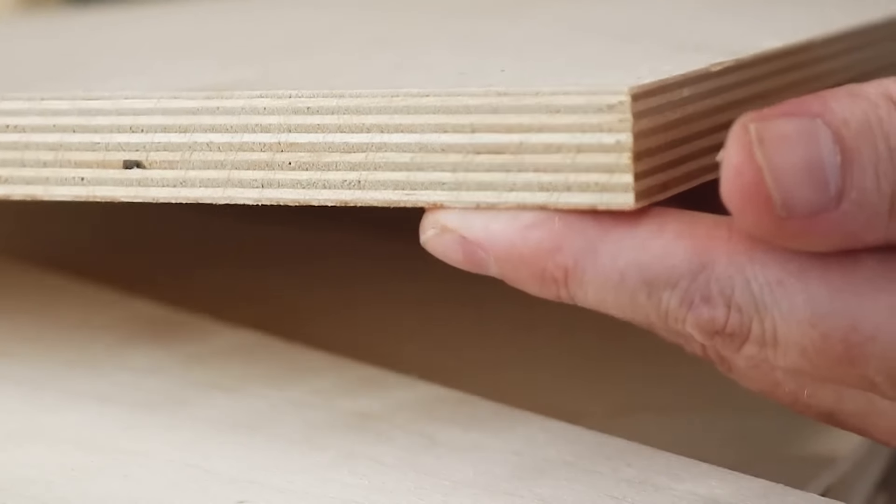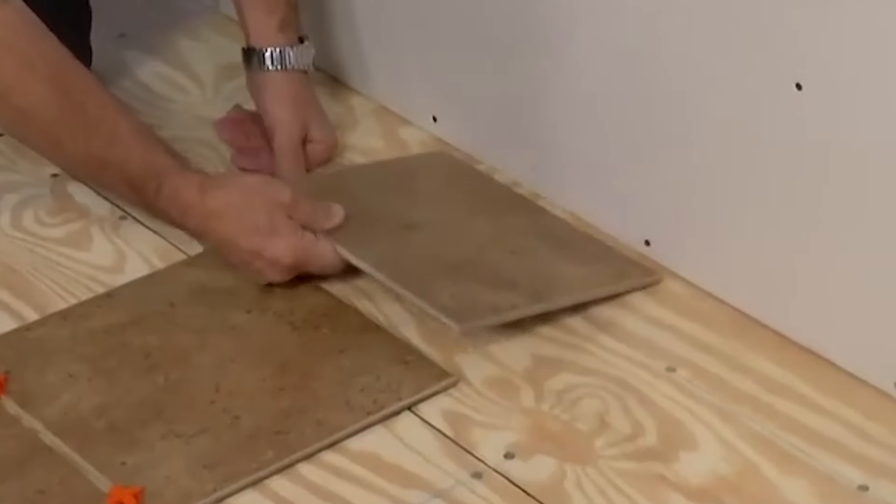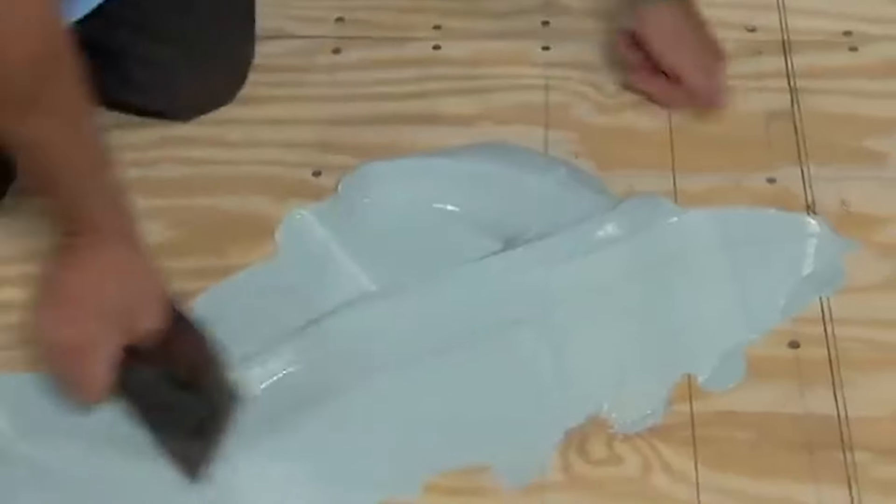Birch plywood is known for its smooth, attractive appearance and durability. It's a great option for creating a finished floor surface in areas where appearances matter, such as living rooms or bedrooms. Birch plywood is also suitable for engineered wood flooring. Maple plywood is another hardwood option that offers a clean, smooth surface. Its strength and durability make it suitable for flooring, especially in high traffic areas, and it can be used for both residential and commercial spaces. Underlayment plywood is specifically designed to provide a smooth and level surface for finished flooring like tiles. It often has a smooth, sanded surface on one side to facilitate proper adhesion of tile adhesives.